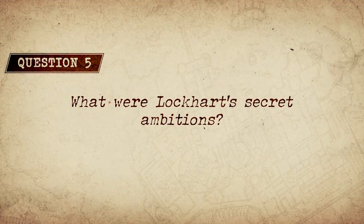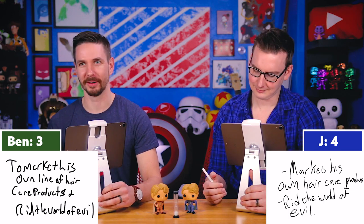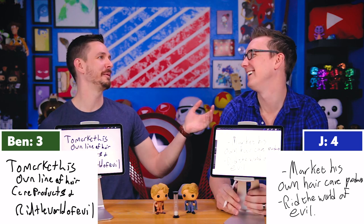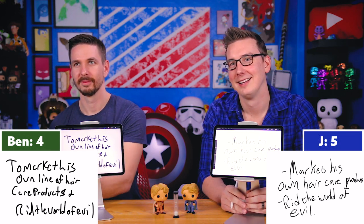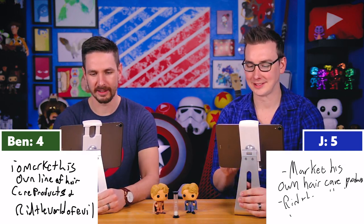Question five: What were Lockhart's secret ambitions? This is my favorite Lockhart-ism. Both answered: market his own line of hair care products and to rid the world of evil. That is correct! I've always loved this because that's essentially what Harry does — his fortune comes from hair care products, and he rids the world of evil. Harry isn't personally marketing hair care products, but unbeknownst to him, his hair is always messed up anyway.